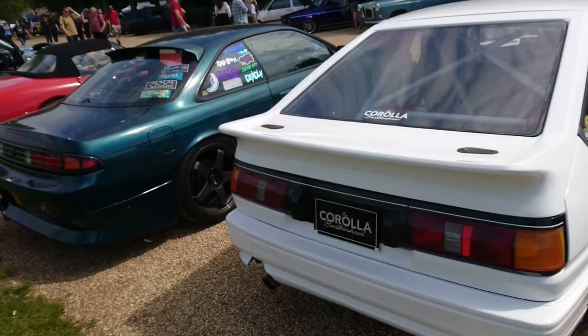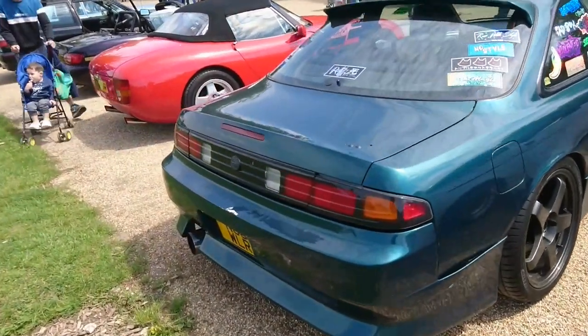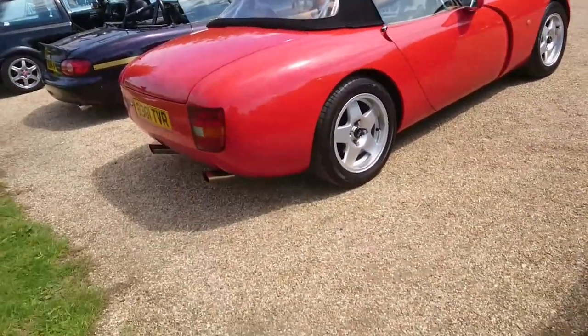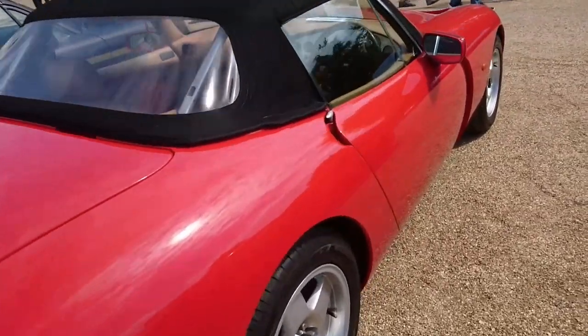An AE86 Corolla. I think that's a Nissan Silvia — S14, I think. I'm not very good on that sort of thing. TVR Griffith — very nice. Is that a beige leather interior? I do like a nice beige leather interior.